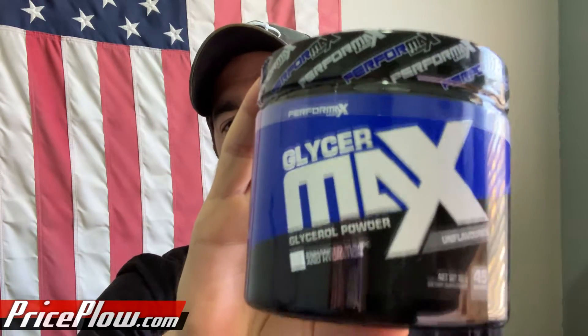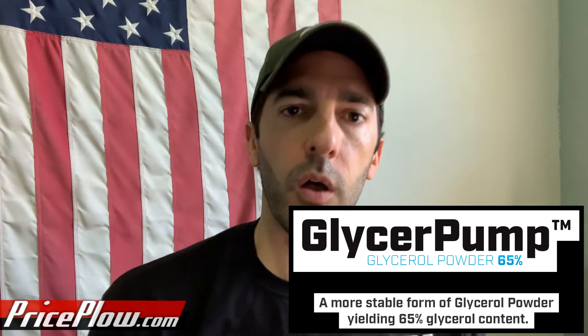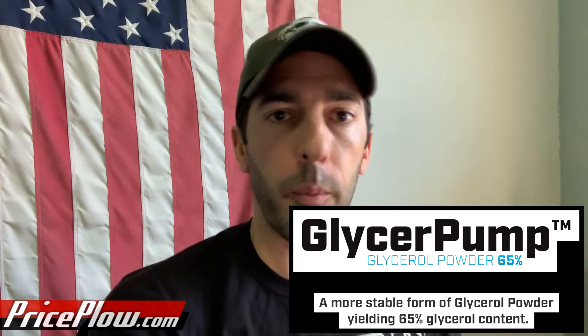I have Performax Labs' GlycerMax here, which has 45 servings total. Each serving has two grams of GlycerPump. GlycerPump is a newer form of glycerol that we're really liking in other supplement formulations because it's 65% glycerol by weight, and it doesn't seem to clump as bad as some of the other ingredients.